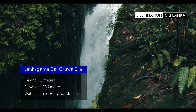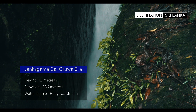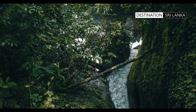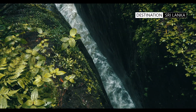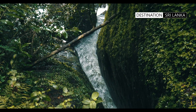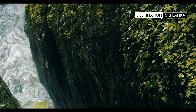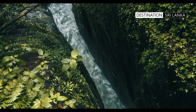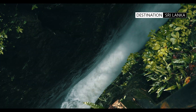The Lankagama Gallorua Ella is an interesting one — long and narrow, cascading about 30 meters into a thin gorge just two meters in width. The water then flows through a subterranean passage before emerging downstream. It gets its name Gallorua, meaning 'boat of rock,' from its slender appearance resembling the bottom section of an outrigger canoe.